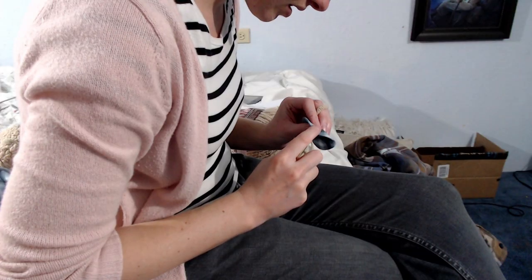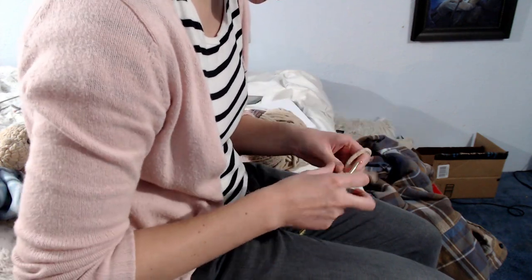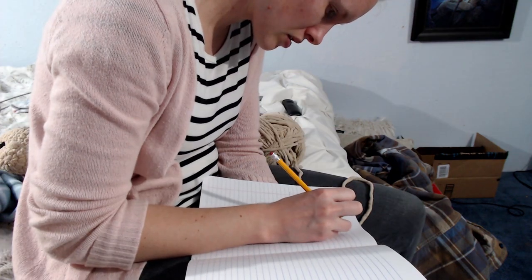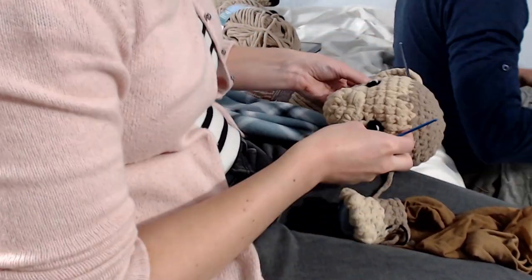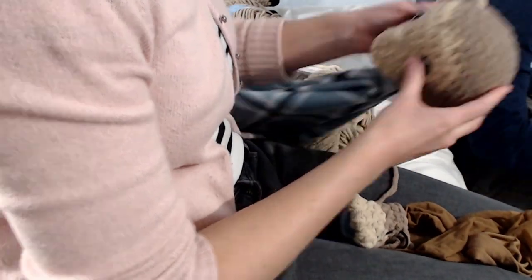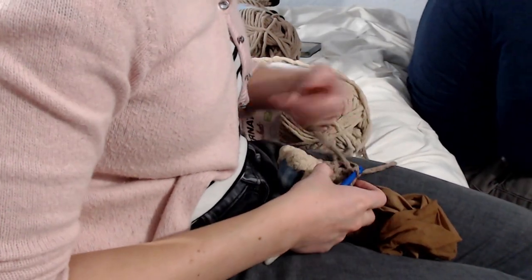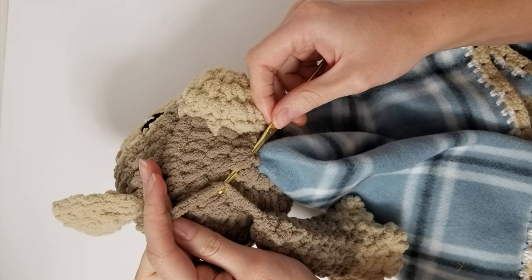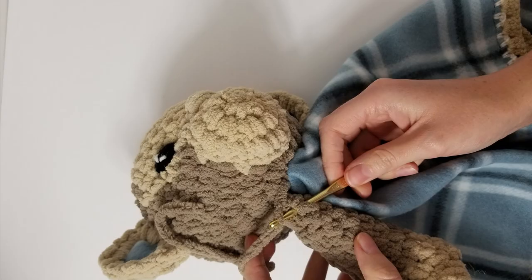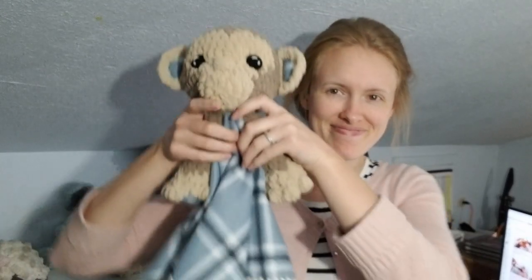Now we're ready to work on the arms. On this one I want to do something different — I want to have fingers, kind of like the koala, so I'm figuring that out. Pro tip: when attaching the ears, use crochet hooks to hold things in place, because pins don't cut it. I'm trying to get the arm length right, so you'll see me holding it up against the monkey to check. Once the arms are done it's just attaching — I use a crochet hook for that too, I think it's faster.